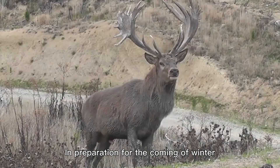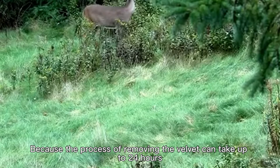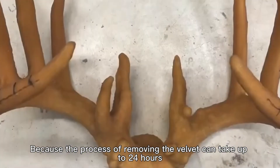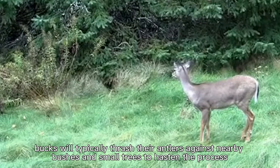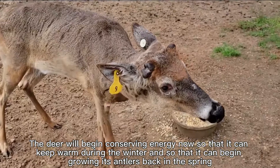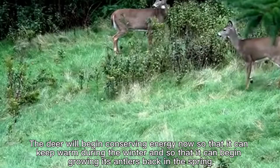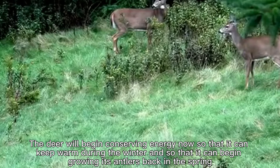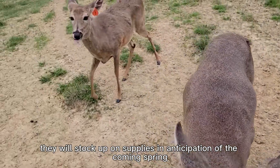In preparation for the coming of winter, deer will lose their antlers. Because the process of removing the velvet can take up to 24 hours, bucks will typically thrash their antlers against nearby bushes and small trees to hasten the process. The deer will begin conserving energy now so that it can keep warm during the winter and begin growing its antlers back in the spring. During these months, they will stock up on supplies in anticipation of the coming spring.